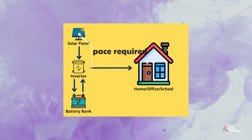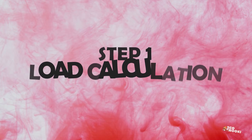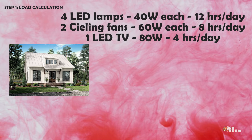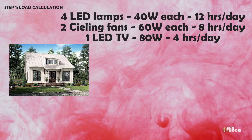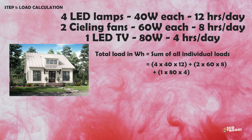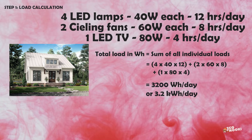So let us do this with an example. Initially, we need to calculate the electrical load which is going to be connected to the PV system. Consider a small house with the following electrical appliances: four LED lamps of 40 watts each working 12 hours a day, two ceiling fans of 60 watts each working 8 hours a day, and a LED TV of 80 watts for 4 hours. Total load equals the sum of all individual loads, which is 3,200 watt-hours per day, or 3.2 kilowatt-hours per day.